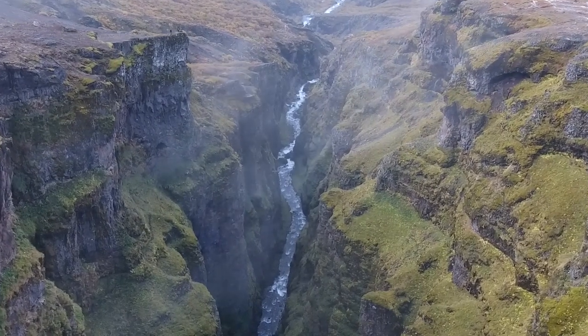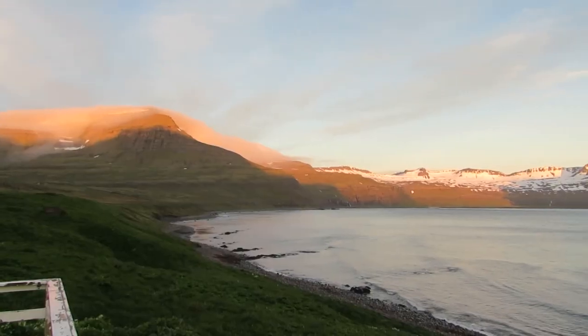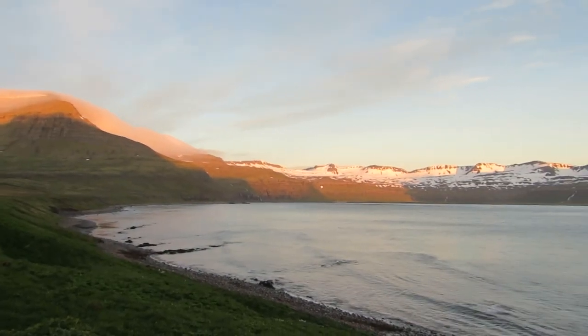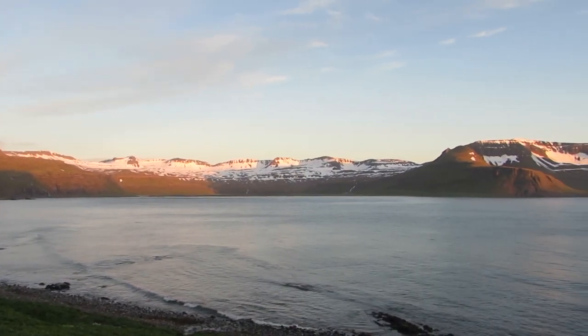The Westfjords, in northwest Iceland, boast stunning 360-degree views of fjords and bays, which look particularly impressive lit up orange in the summer solstice light.